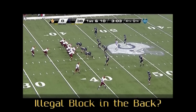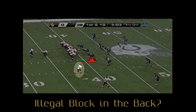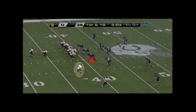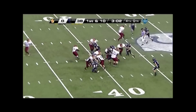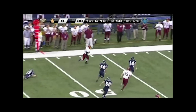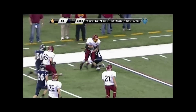Crew, an illegal block in the back is called on slot receiver A87. The block appears to originate in the side of the defender and not in the back. Ensure that you see the whole play from start to finish and not just the end result.